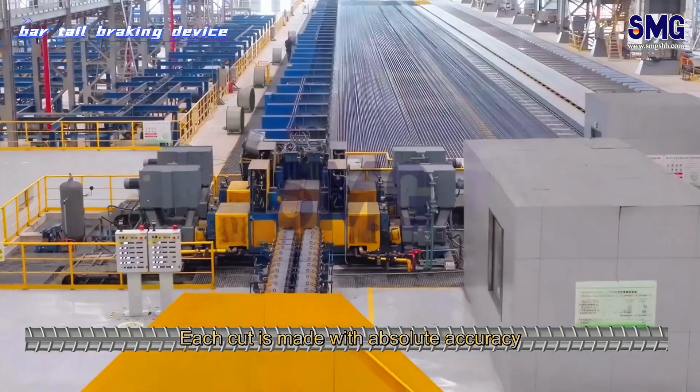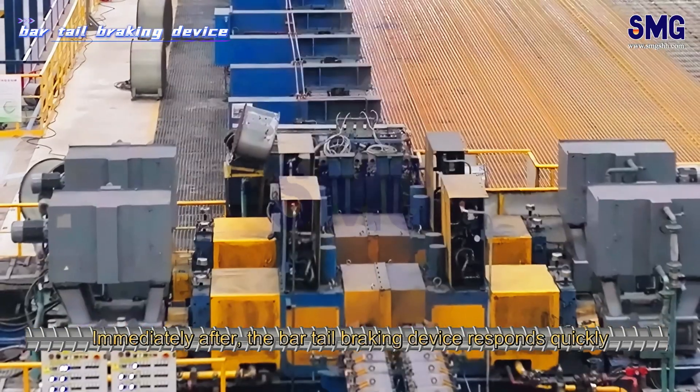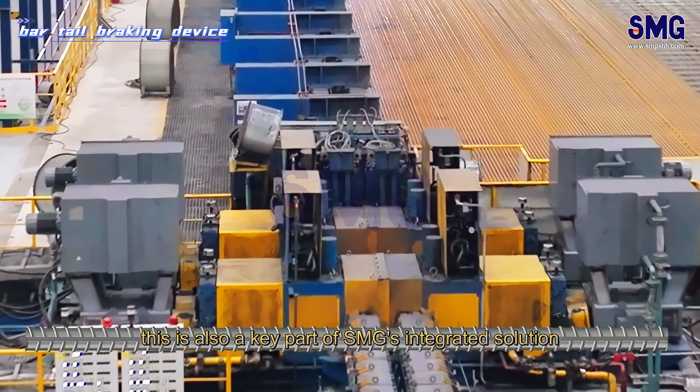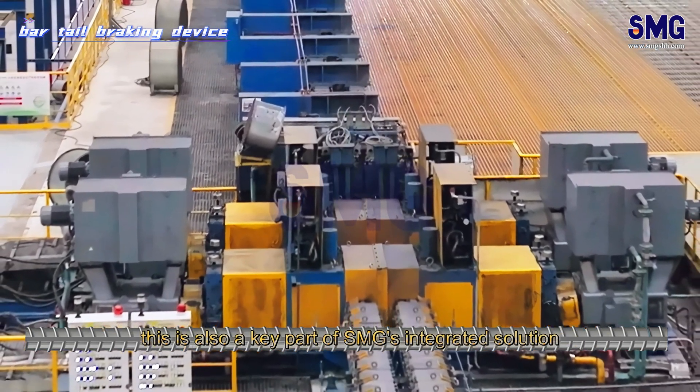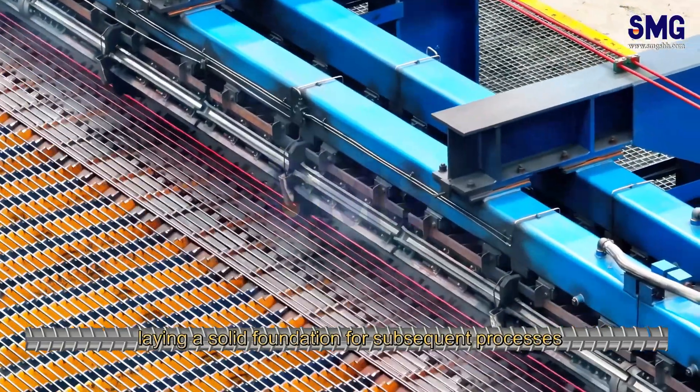Each cut is made with absolute accuracy, ensuring perfect dimensions. Immediately after, the bar tail-breaking device responds quickly. This is also a key part of SMG's integrated solution. It precisely intervenes to firmly break the bar stock, laying a solid foundation for subsequent processes.